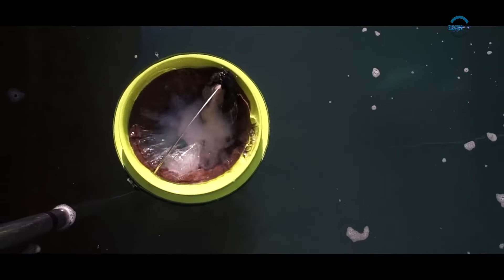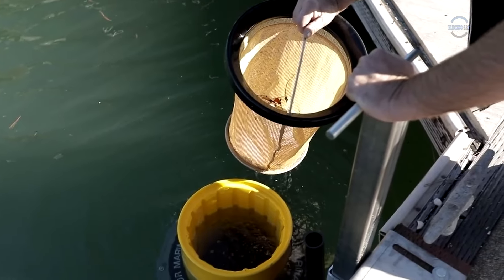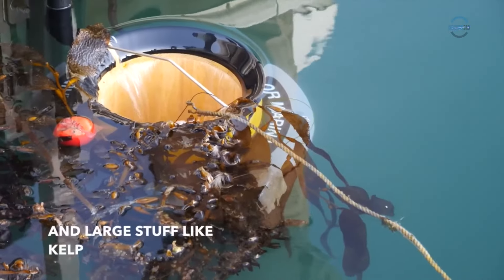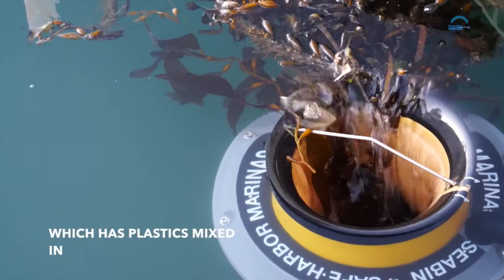The designer stated that they have a prototype, but they need extra funds for mass production. To achieve this, they've organized a crowdfunding campaign. You can buy this device for $3,885.